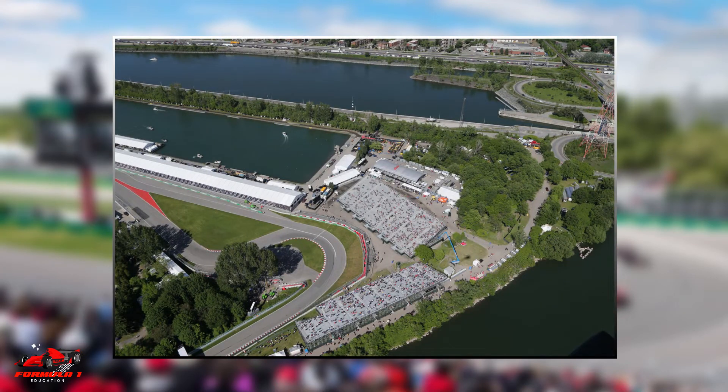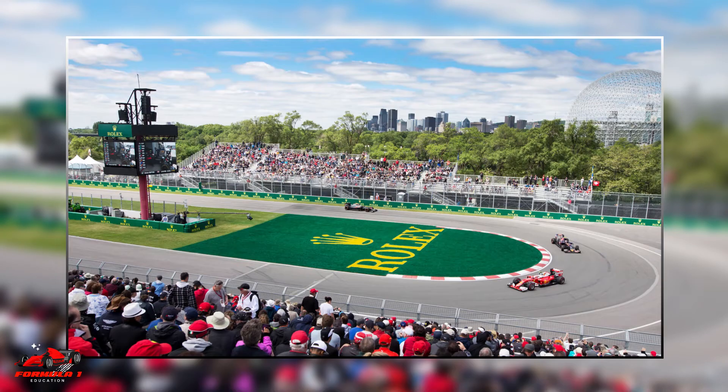Welcome to the channel. If you are heading to the Canadian Grand Prix this weekend, here are a few tips and tricks that you can use to be well prepared for the event.